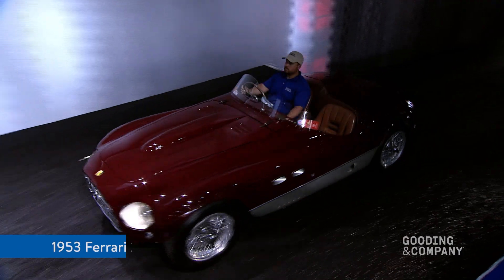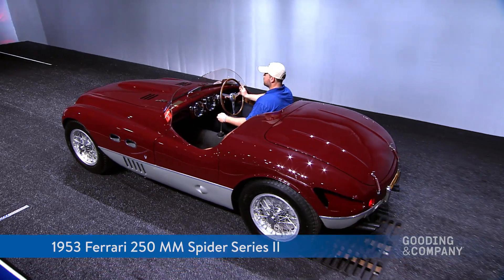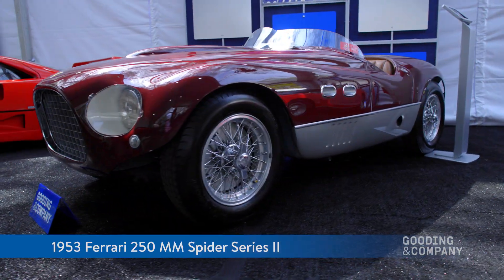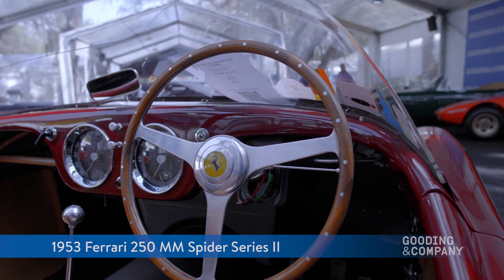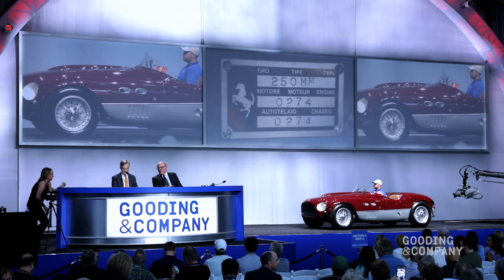Lot number 22. It's the 1953 Ferrari 250MM Spider Series 2. It's the most wonderful photograph of this car in the Dolomites, isn't it? Fabulous. I love that. It's my favourite period photo of the car.